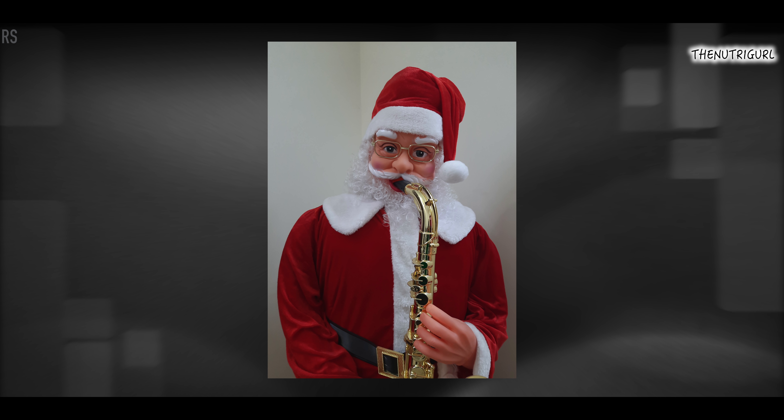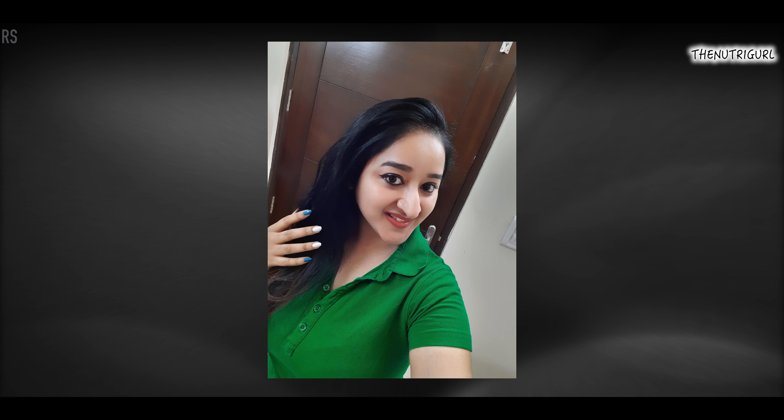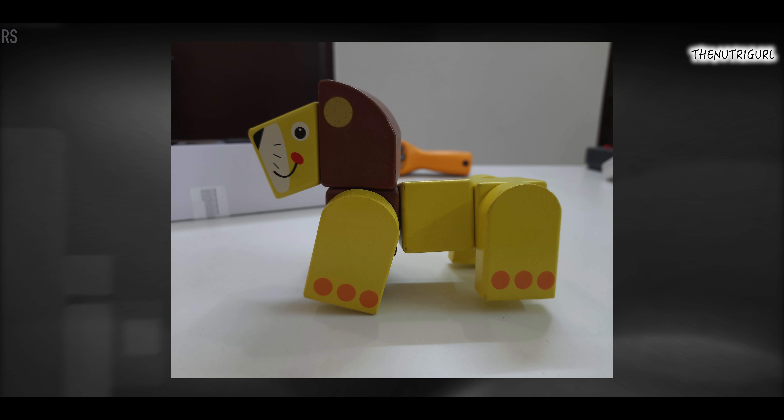If I talk about the device cameras, there is a triple camera setup, in which you get a wide-angle lens, depth sensor, and selfie camera. You can see both front and back pics. You get natural colors with good detail and focusing.